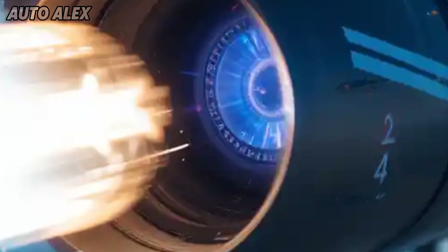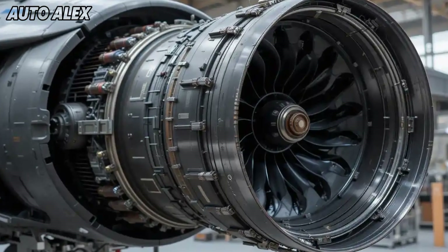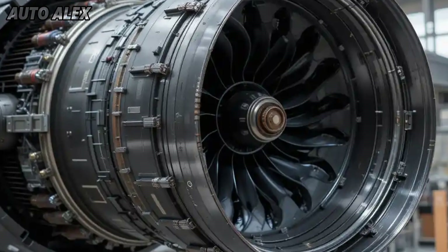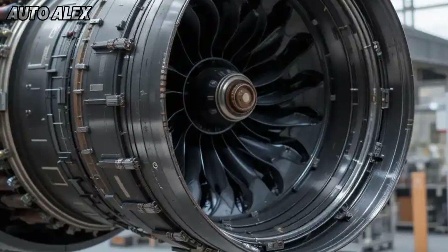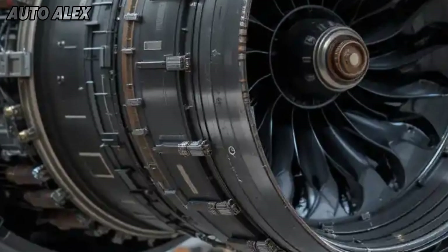At the heart of the MK2 is the powerful General Electric F-414 GE IN6 engine, which delivers 98 kN of thrust — nearly 40 percent more than the Tejas MK1. This allows the jet to reach speeds over Mach 1.8, with superior thrust-to-weight ratio, rapid acceleration, and high-altitude performance.